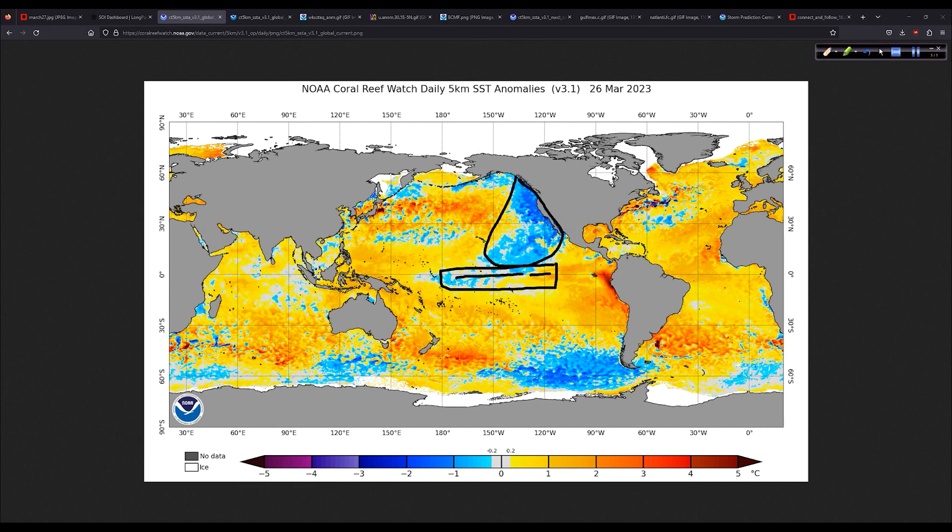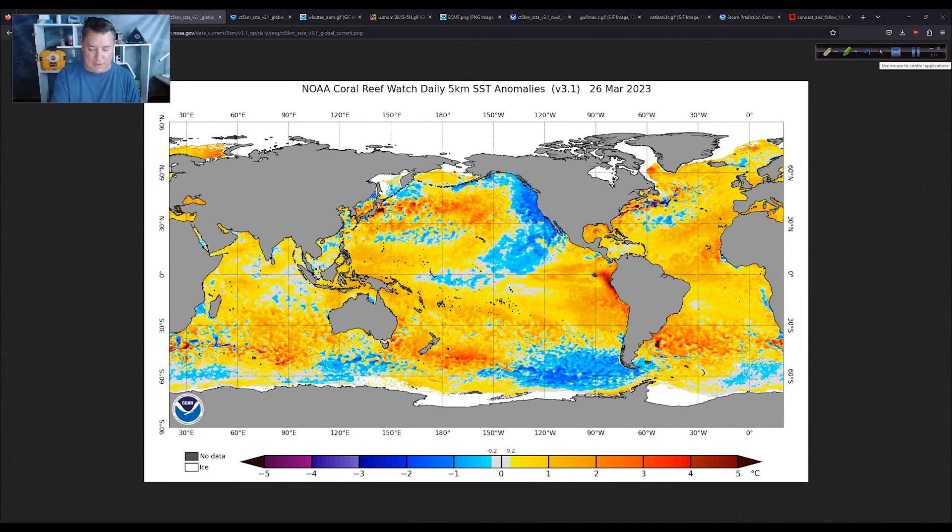We've got this area off the west coast of the U.S. — the cold PDO, or Pacific Decadal Oscillation signature — very cold water relative to average. Pretty cold in the eastern Pacific, almost like a horseshoe shape. But notice, in the Atlantic we have a warm horseshoe shape extending from the North Atlantic off the Iberian Peninsula down into the deep tropics. That is a sign, overall, of a fairly healthy signal for a robust hurricane season.